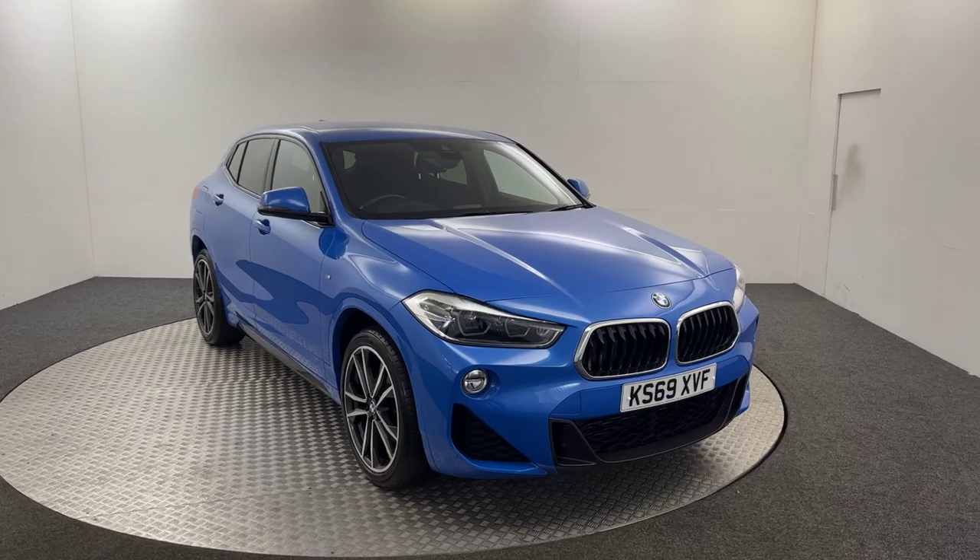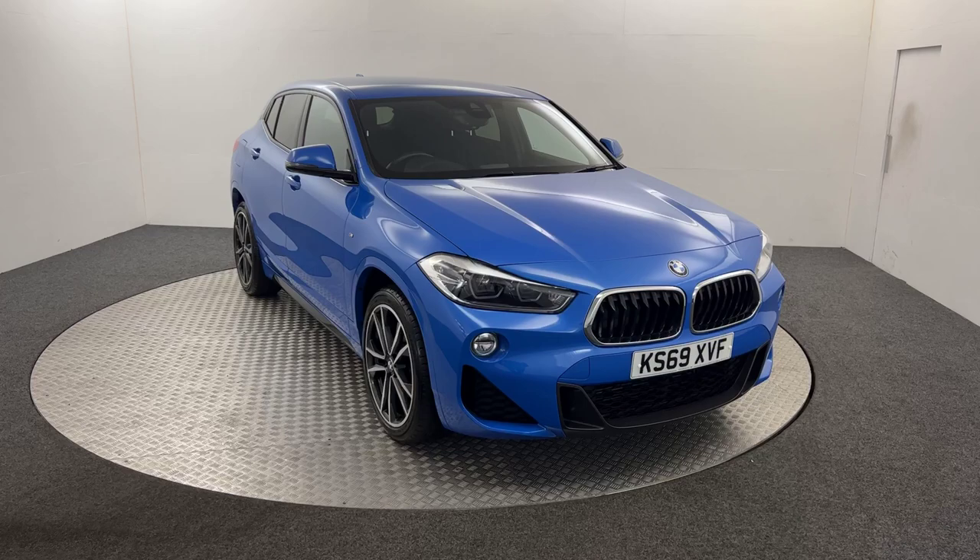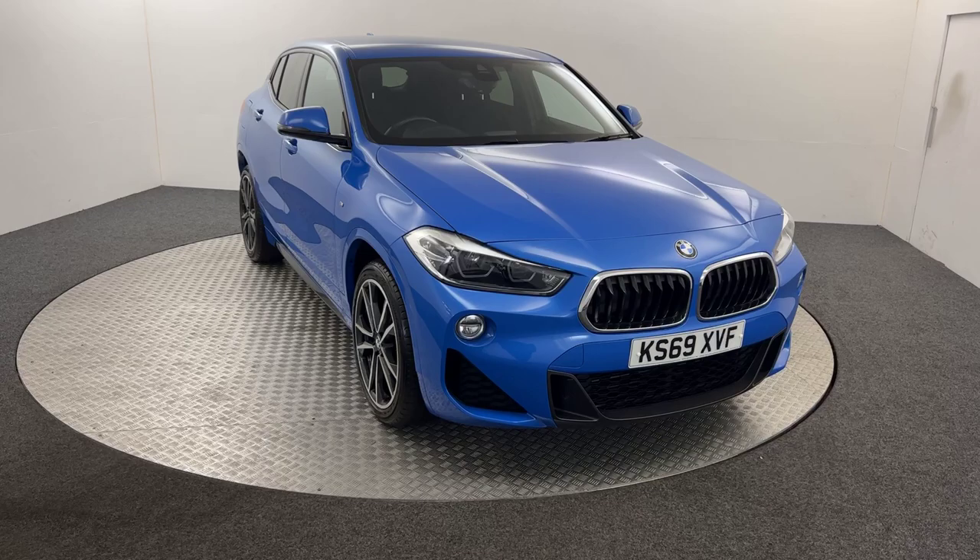Hi, James here from David Hayton's Auto Store. Today we have this 2019 BMW X2 S-Drive M Sport presented in blue. I'm just going to walk you around the car, show you the condition and then we'll jump inside.